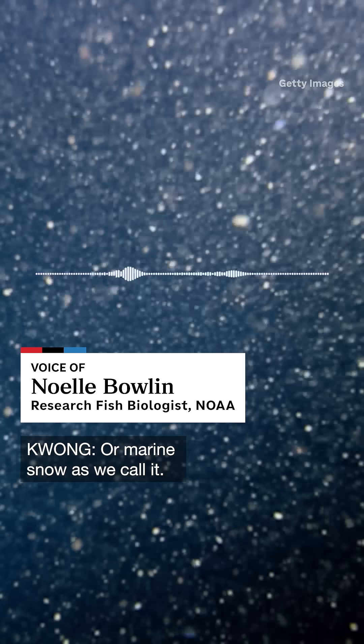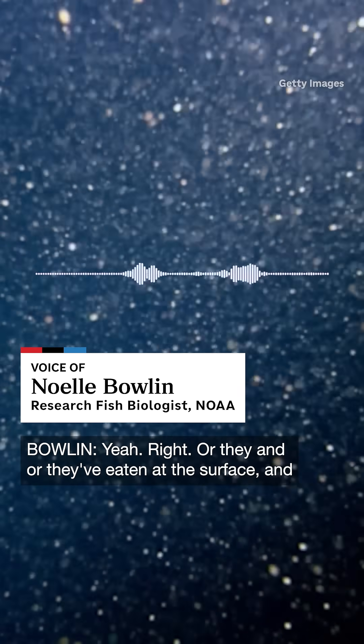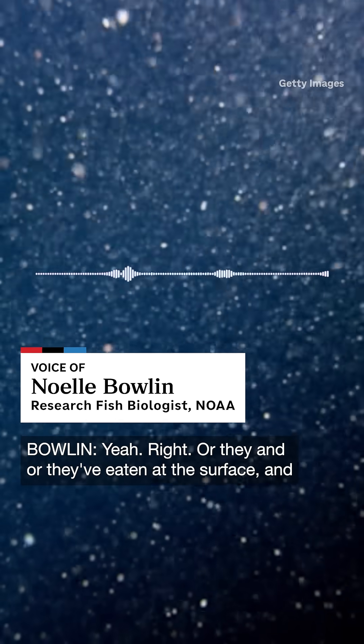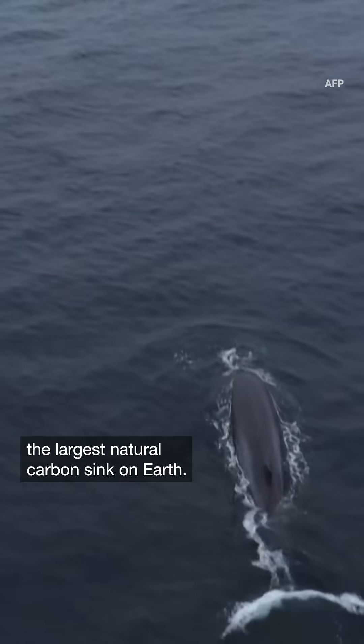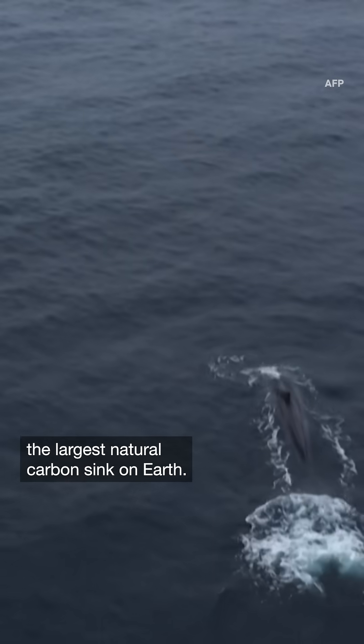And in snow — or marine snow, as we call it. Or they've eaten at the surface and then eventually they die, maybe at depth. This process is part of what makes the ocean the largest natural carbon sink on Earth.